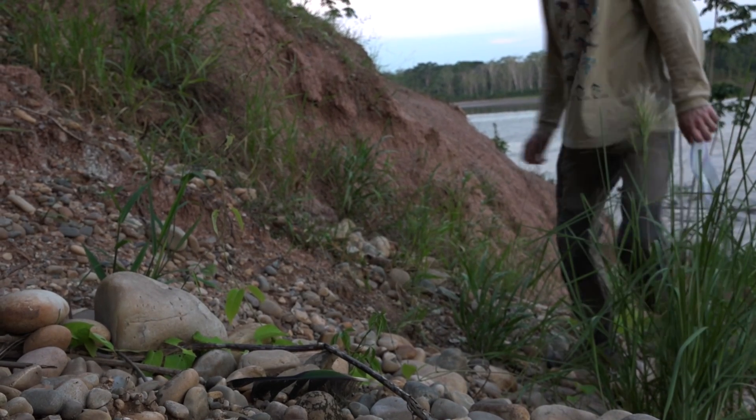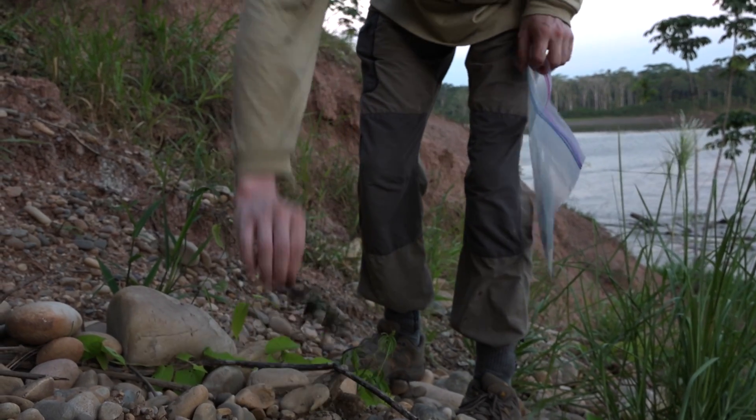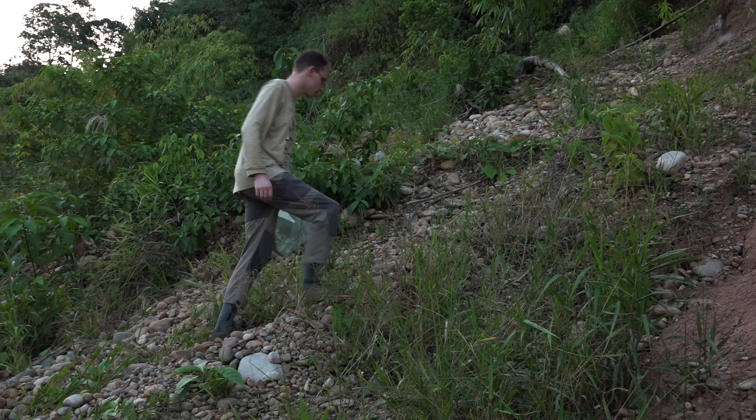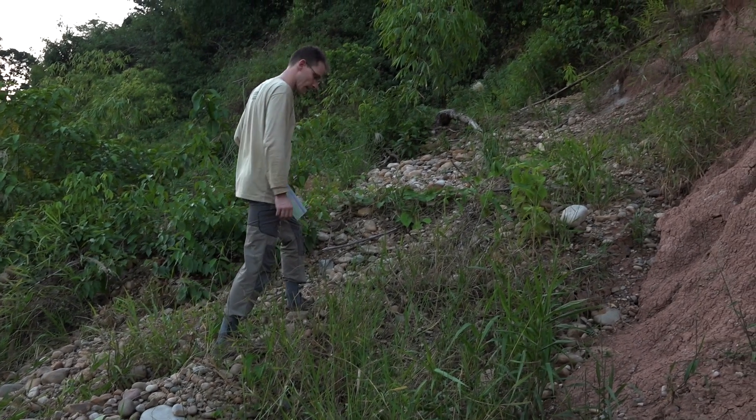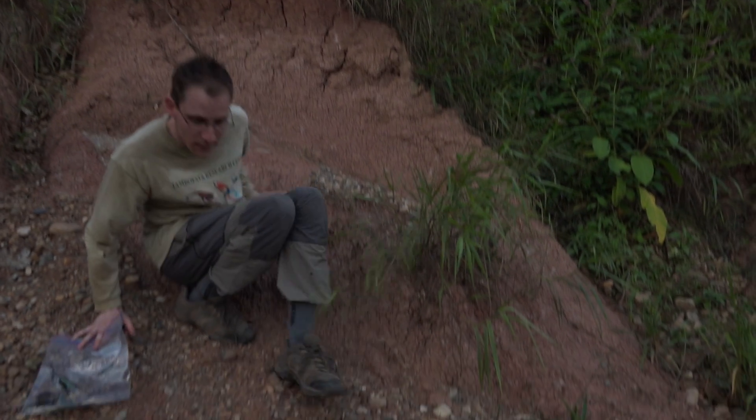For the genetic studies, I need to go out to the field, not just to the TRC, but also in different river systems here in Tambopata. I need to find the major clay licks and go there regularly and collect feather samples that can serve as DNA samples from those species.